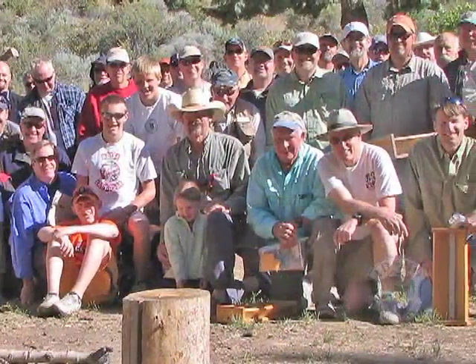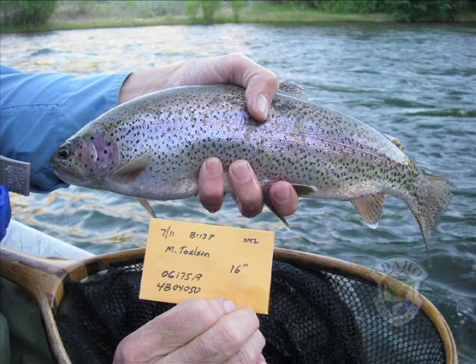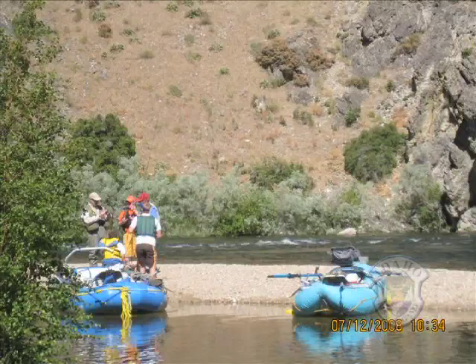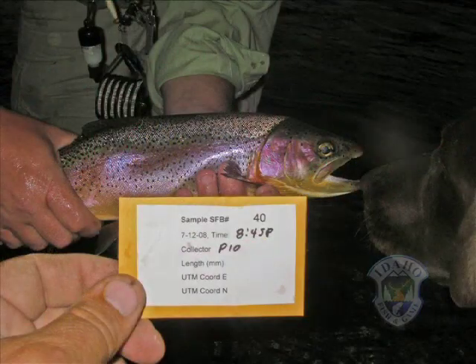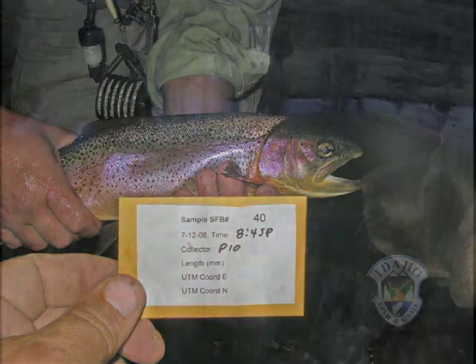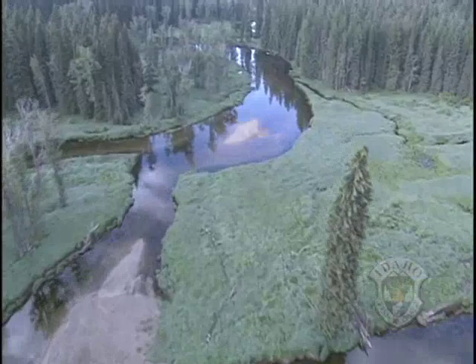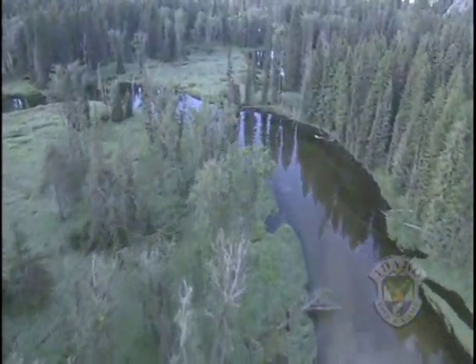On July 12, 2008, agencies and volunteer anglers collected fish tissue samples for a genetic study. Volunteers contributed their angling skills or drift boat use in the name of science. A benign paper hole punch sample taken from fish tails will profile the local rainbow trout population and compare it to an existing library of genetic profiles for wild trout populations throughout the headwaters of the North, Middle, and South Fork of the Boise River.